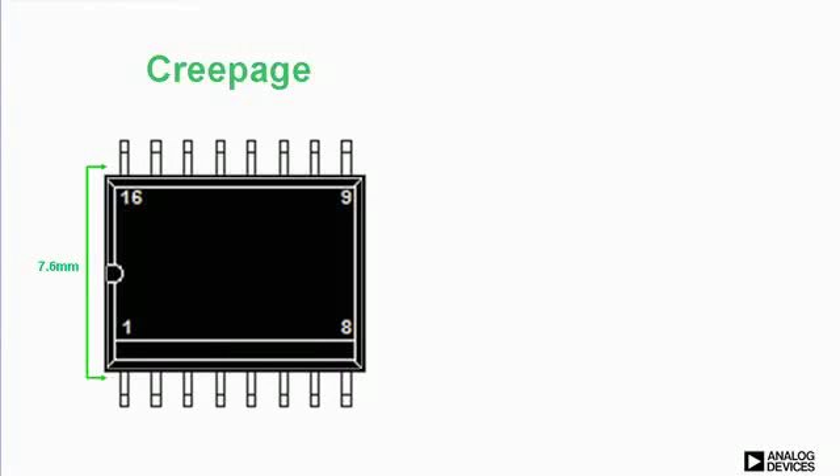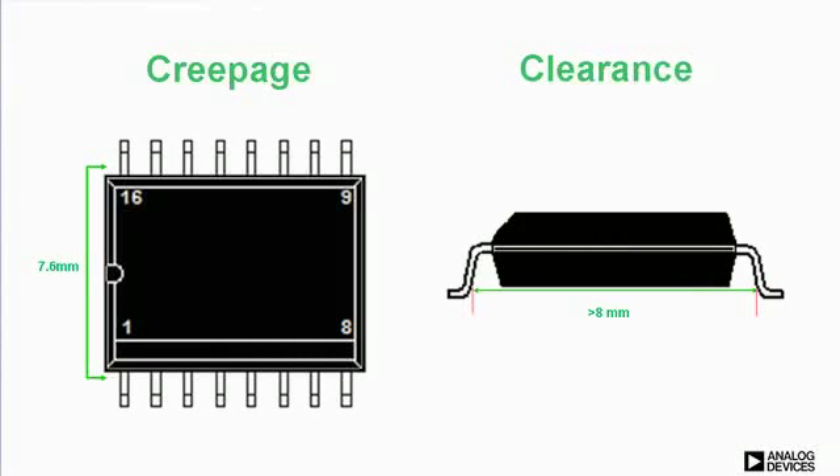First, the isolators must meet voltage withstand requirements. Then, there are structural requirements such as distance along the surface of the package, and distance through the air between the input and the output conductors.